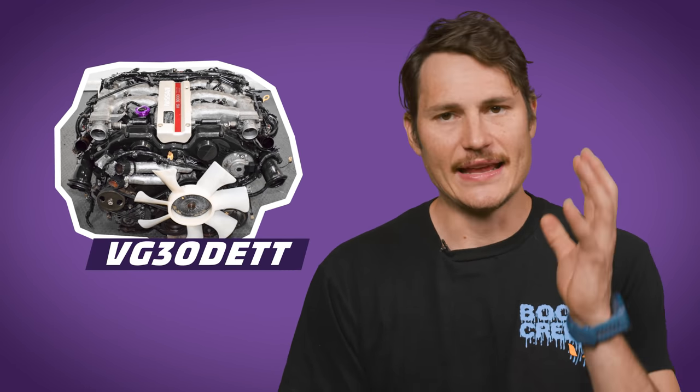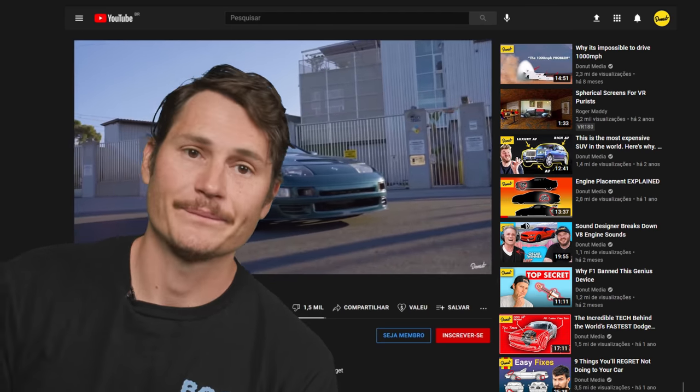The RB came out pretty strong in round one, but round two is all about performance potential — and that means getting specific. The VG and RB are both engine families containing dozens of related designs. The pinnacle of VG performance is the VG30DETT, which came in the Z32 300ZX. It was a NASA-grade, high-tech engine for its time — multi-port fuel injection, twin turbos, twin intercoolers, variable valve timing, and computer controls for ignition timing, exhaust gas recirculation, and even idle speed — all engineered to optimize performance throughout a wide rev range.